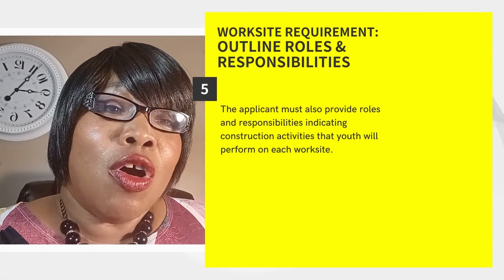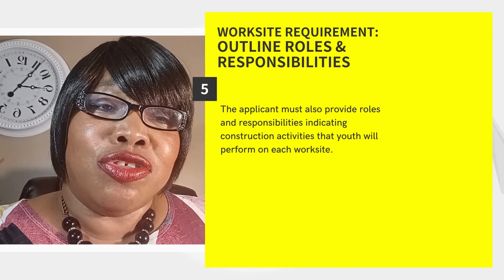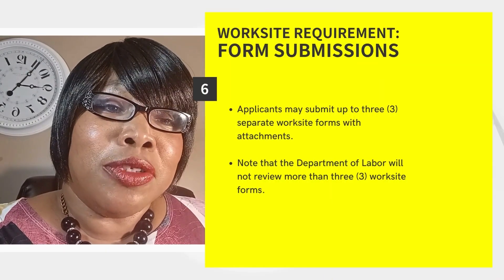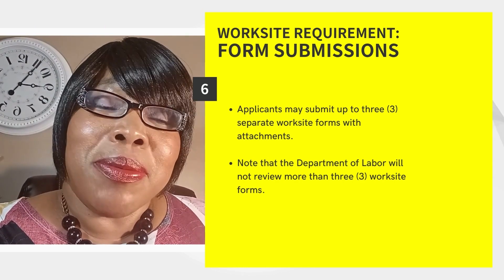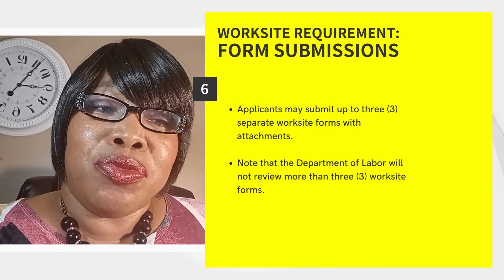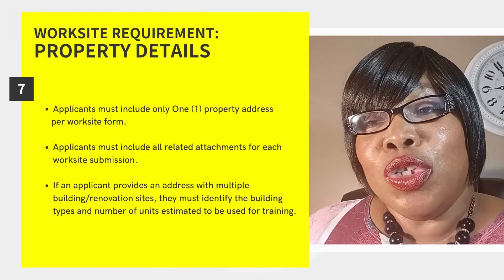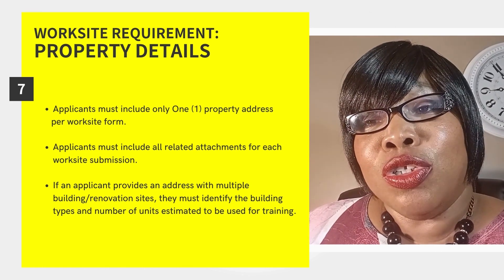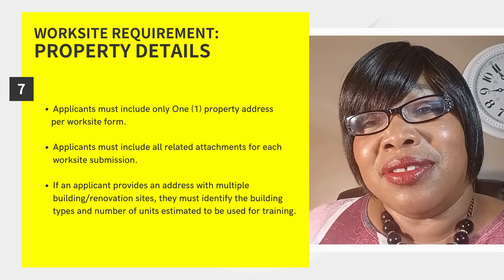The applicant must also provide roles and responsibilities indicating construction activities that youth will perform on each worksite. An applicant may submit up to three separate worksite forms with attachments. However, the Department of Labor will not review more than three worksite forms. Applicants must include only one property address per worksite form and must include all related attachments for each worksite submission.